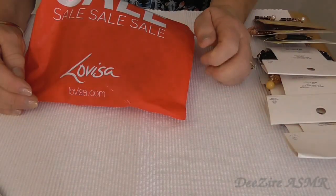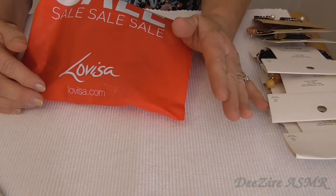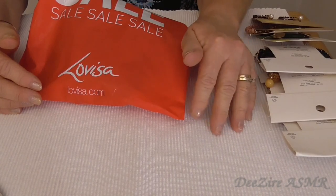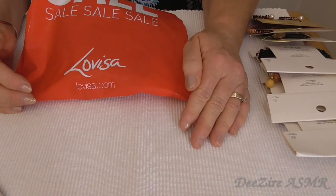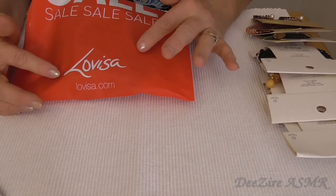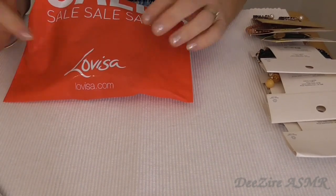Hi everyone, it's Tees. Today I am doing a jewellery haul. I got some summer sales. It's beginning of autumn here in Australia at the moment, so they had quite a lot of jewellery sales — just costume jewellery — and I couldn't pass them up. So I have this patch over here which is from Kmart and then this bag from Lovisa. I've already worn one pair of earrings in there. So let's start with the Lovisa bag of jewellery.